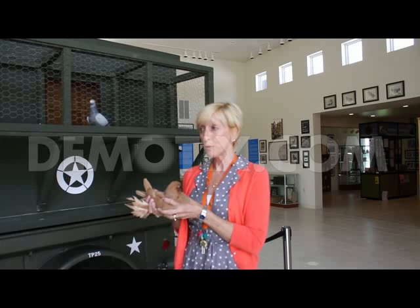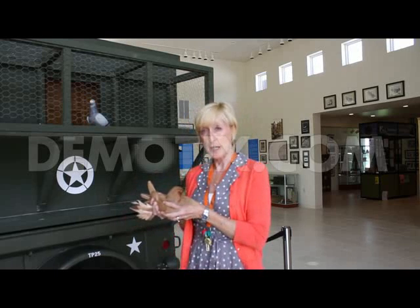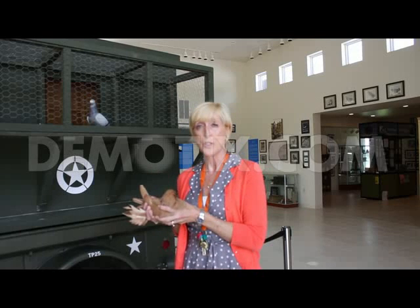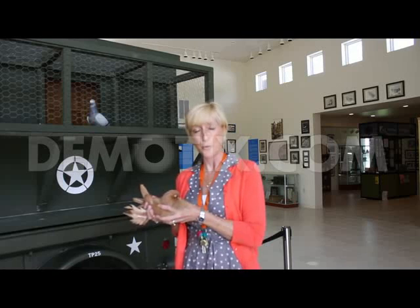World War I and World War II is a huge part of it. And behind me is a World War II mobile loft that the birds were trained in. They were really important in getting messages through to the soldiers and to base camps to help the soldiers, and they saved thousands of lives in World War I and World War II.